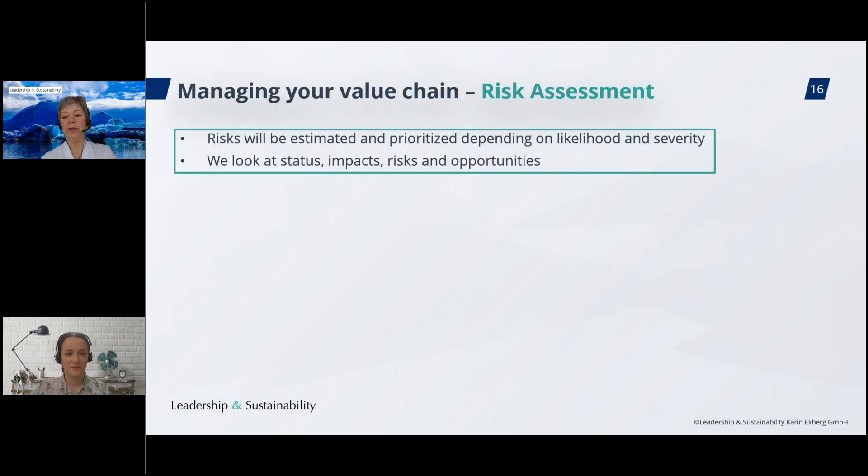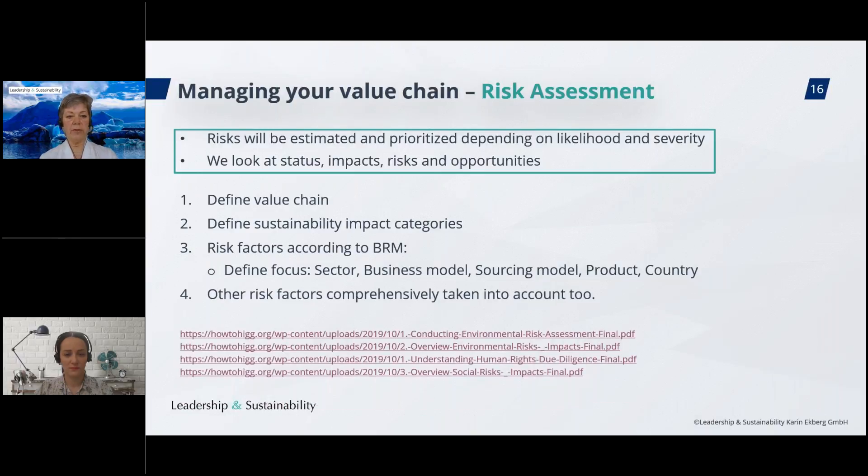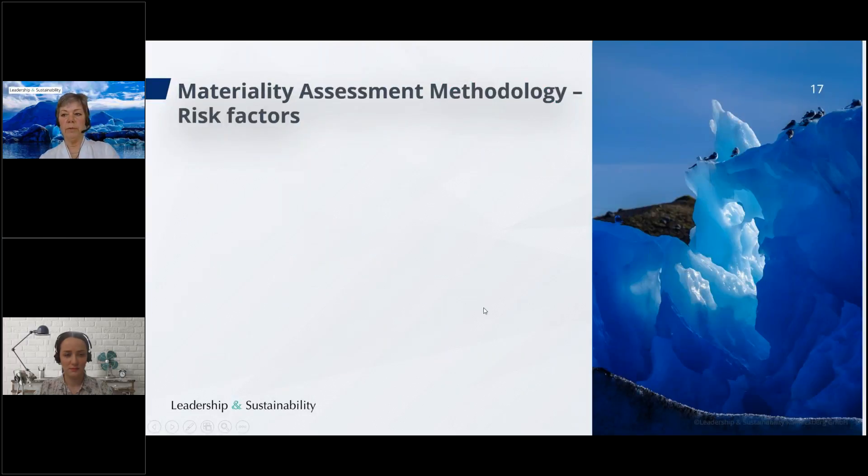We define the value chain and the sustainability impact categories, and then we look at several different risk factors. The BRM defines the following risk factors: sector risk, business model, sourcing model, product, and country. This content comes from the OECD due diligence guidelines. There may also be other risk factors to take into account. Various resources are available to help you work on this. Let me explain each of these risk factors in more detail.